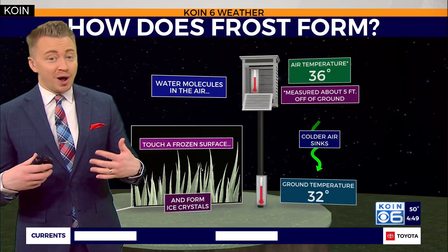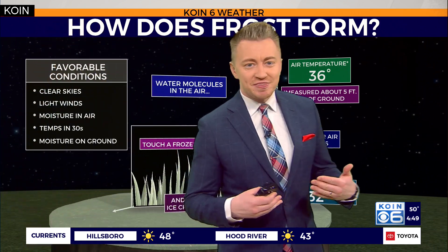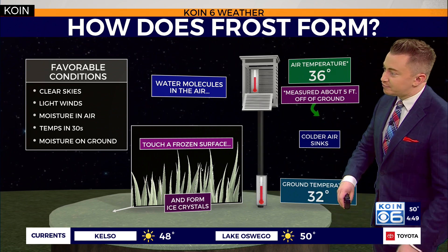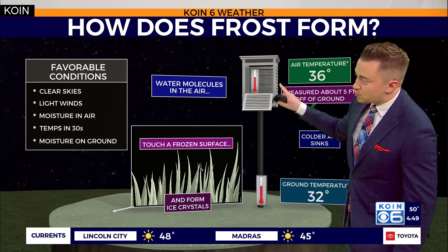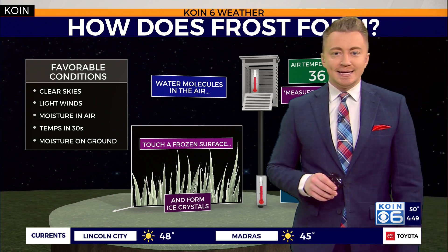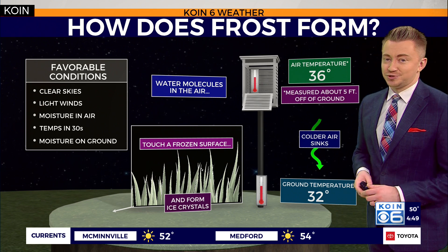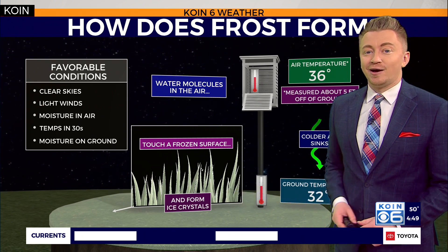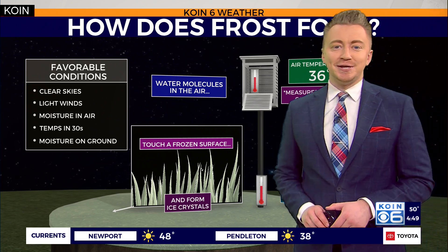But how does frost actually form? In a typical summer morning you get dew to develop. But during the cold winter months, that dew forms and then it freezes. And those coldest temperatures nearly sit near the surface, where our actual temperature reading is typically up off the ground a little bit. So our forecasted or actual temperatures could be slightly above the freezing mark, but right there along the grassy surfaces, likely at or below freezing — and thus you get that unique shape of frost.